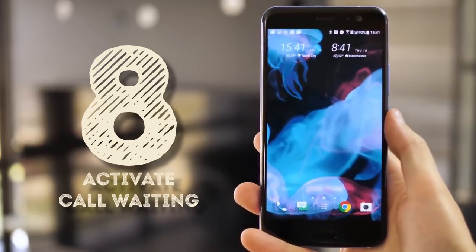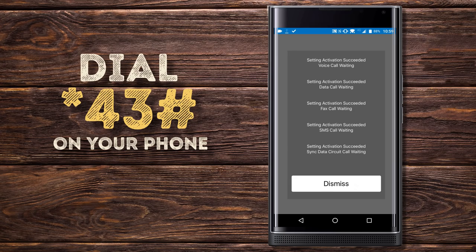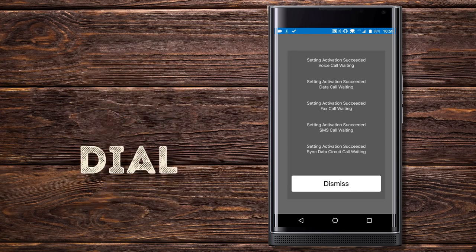Activate call waiting. Dialing *43# activates call waiting. It will keep you informed when a second call is trying to come through and even let you choose to answer that call right away. No more missed important calls and upset friends — or even worse, grandma.